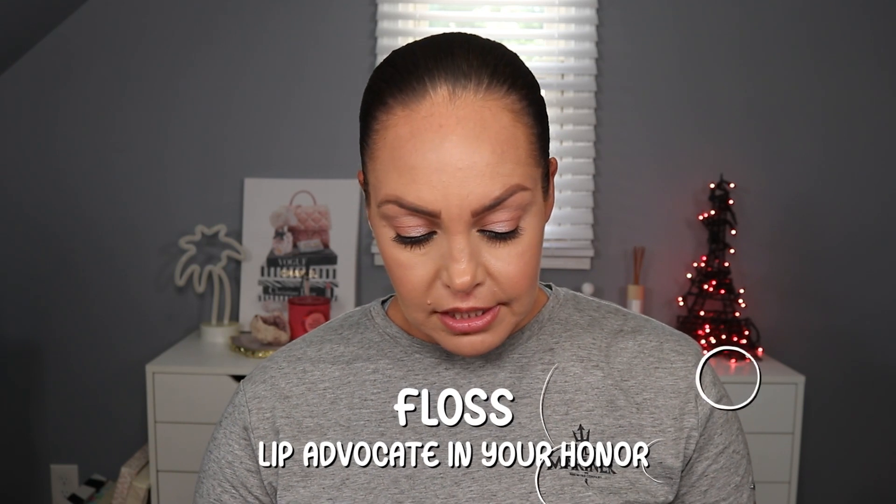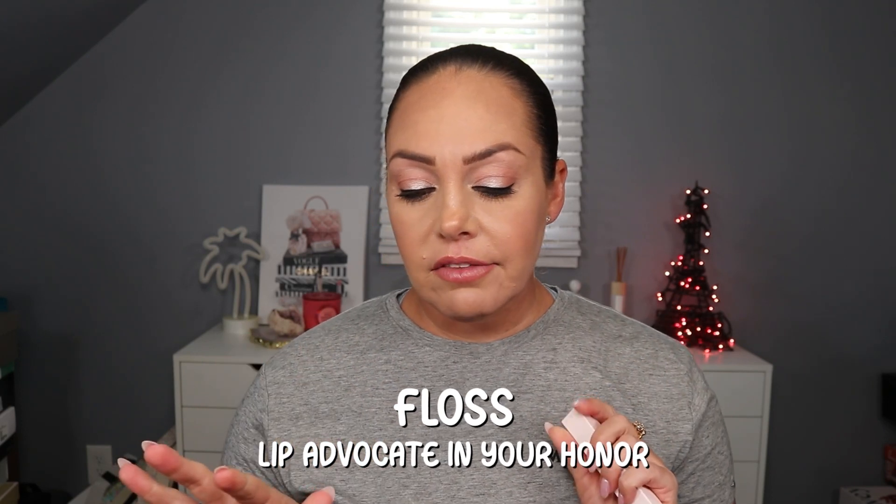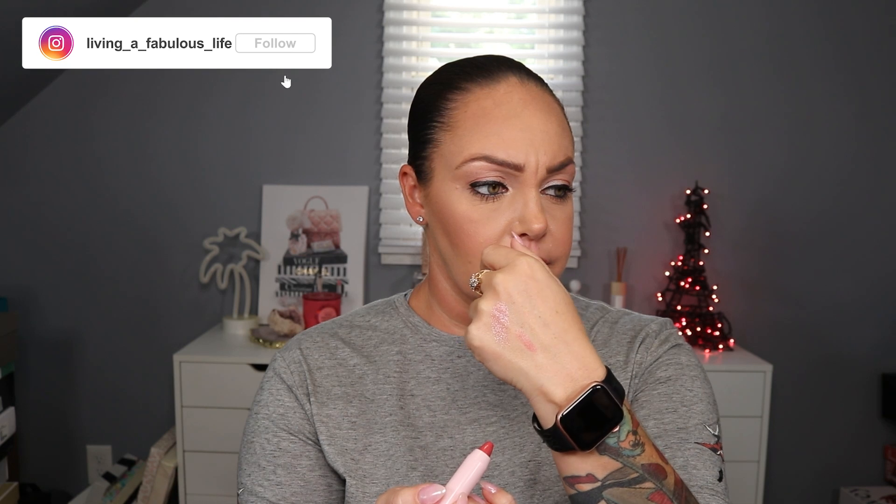I kind of want to swatch the shimmer - that is really pretty! I wish I could wear these shades to work. Next we have from Floss the Lip Advocate sheer lip tint. I love Floss, I love their lip glosses. Full size retails for $18 and this is in the shade 'Your Honor' - it's like a pinky shade. It's supposed to be a sheer lip tint, no scent, beautiful for work.